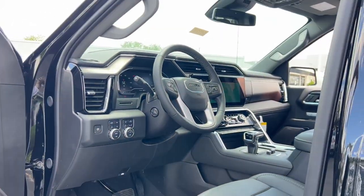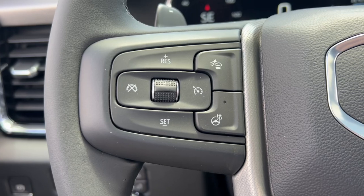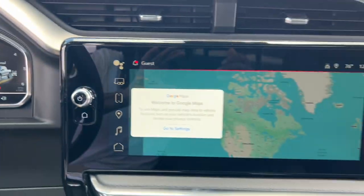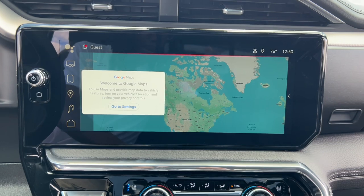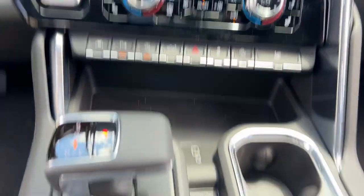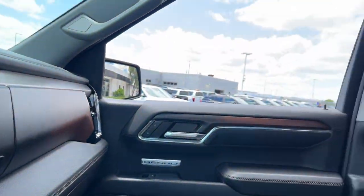These are just some of the great options this vehicle comes with: heated steering wheel, Apple CarPlay and/or Android Auto, wireless Apple CarPlay and/or Android Auto, wireless charging station, intelligent auto on-off high beams, pre-collision system, heated driver's seat, sunroof/moonroof, keyless entry, and navigation system.